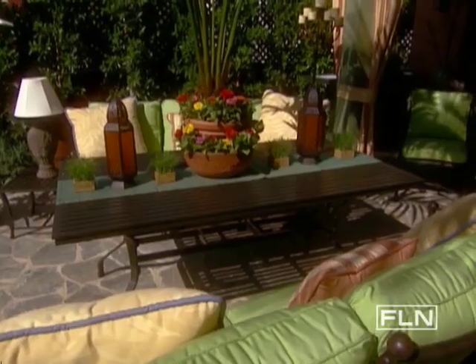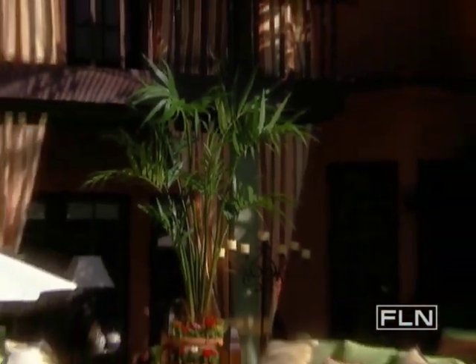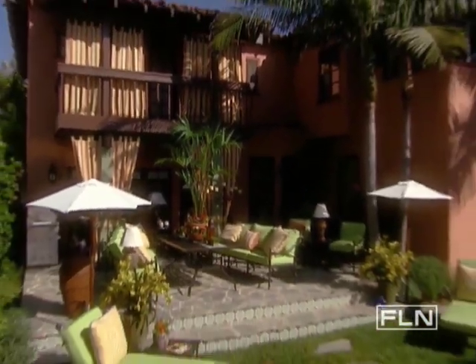Part of the resort feeling was achieved by using the dining room table as the centerpiece of the stage. For height and drama, we placed a Kentia Palm in its center. Then by flanking the table with two sofas, they can easily accommodate six to eight people.